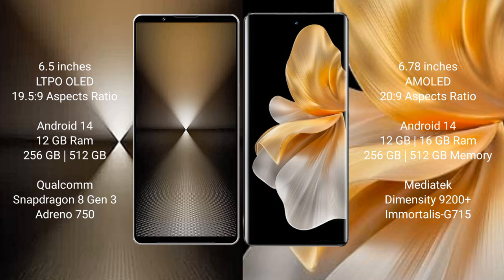Sony Xperia 1 Mark 6 runs on the Android 14 operating system. Vivo S18 Pro also runs on Android 14. Sony Xperia 1 Mark 6 comes with 12GB RAM and 512GB or 1TB internal storage.